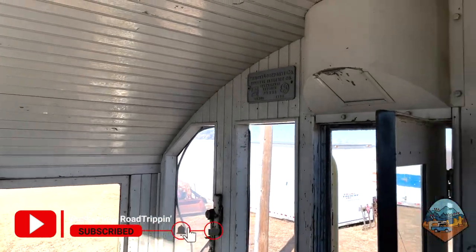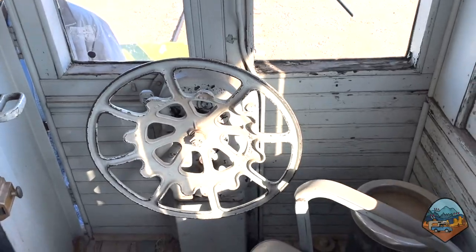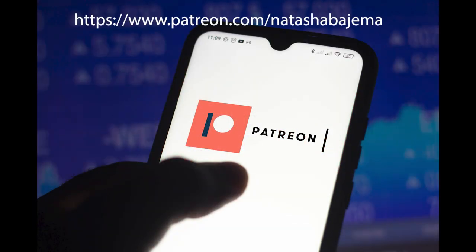I hope you enjoyed this tour, and if you ever find yourself in Amarillo, Texas one day, I hope you'll stop by the museum yourself. If you want to follow my journey, please remember to subscribe to my YouTube channel. If you'd like access to behind-the-scenes content and exclusive merchandise, become a patron at patreon.com/NatashaBajma.